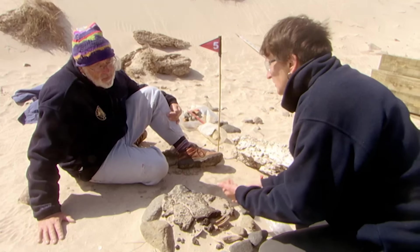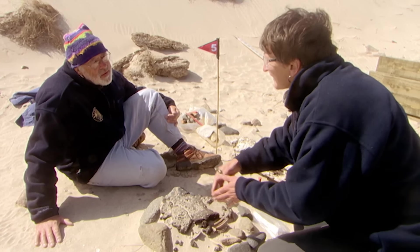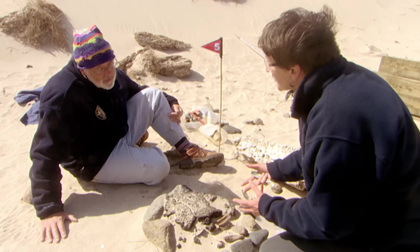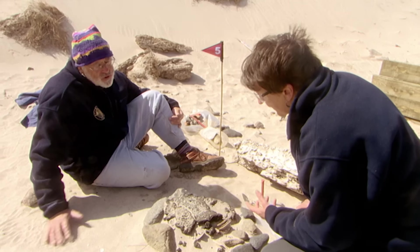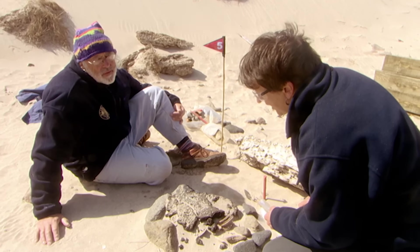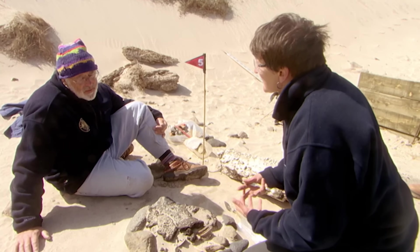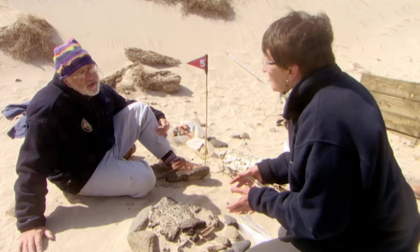These two burials were obviously done within a relatively short space of time — they would have known this earlier burial was here. Whether they were done at the same time, or whether there were several years between them with the grave marked somehow. Is there any way to tell if they were related? It would be conjecture — the fact that you've got two individuals in the same grave suggests some sort of relationship, but in a close-knit community they could have been just good friends.